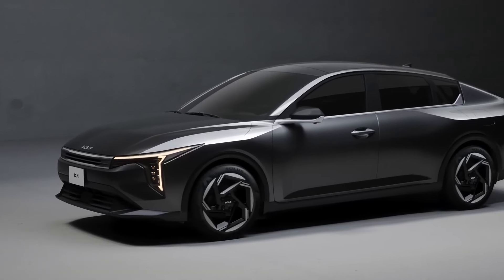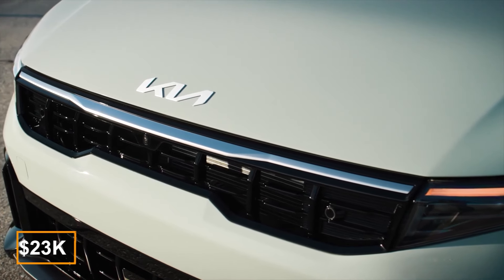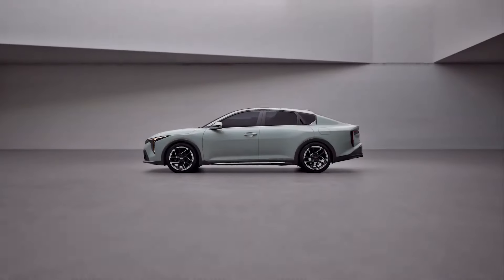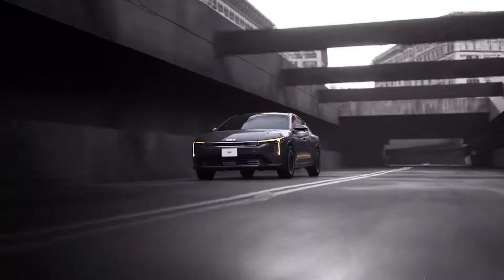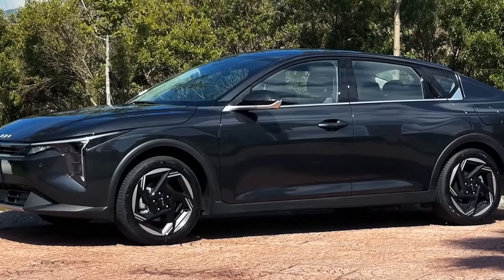Now, let's talk money. The 2025 K4 has a starting price of about $23k, which can go up to almost $30k. There are five trims in total, but the top-of-the-line GT-Line Turbo looks the best, especially considering its comfortable pricing of just under $30k. For this money, you get the most powerful turbocharged engine, the upgraded suspension, and the better 8-speed automatic. It's a sweet deal.